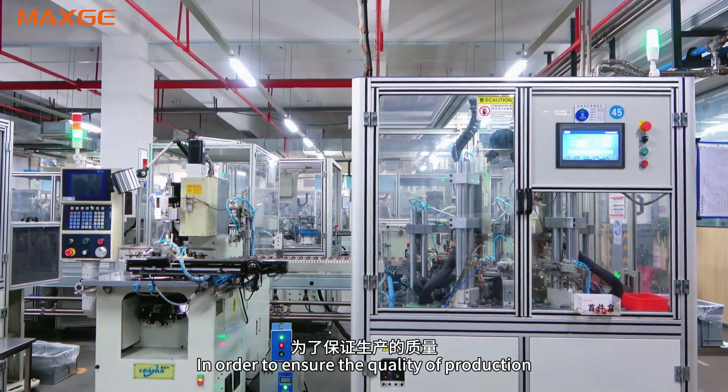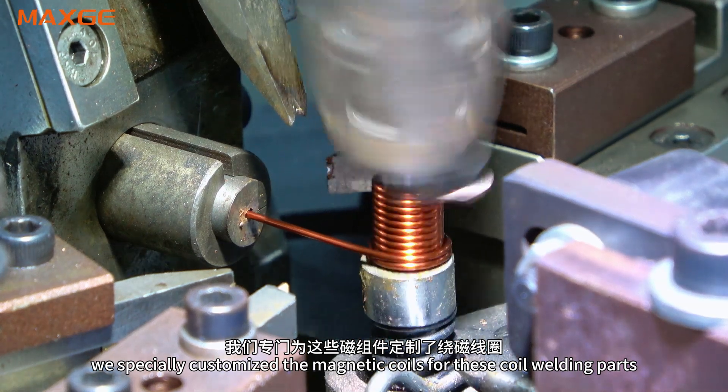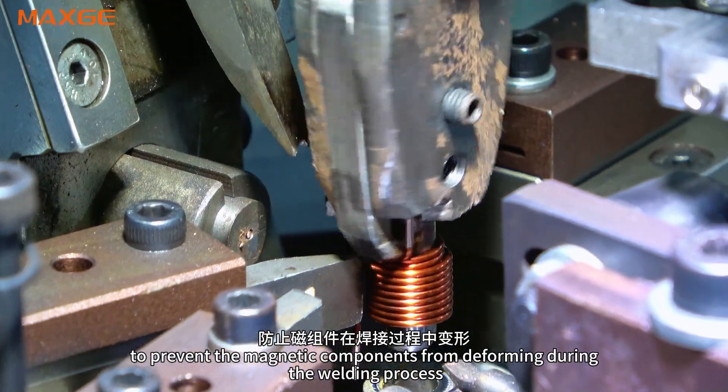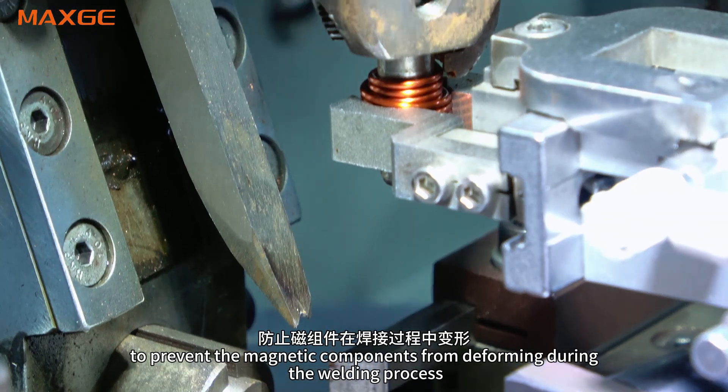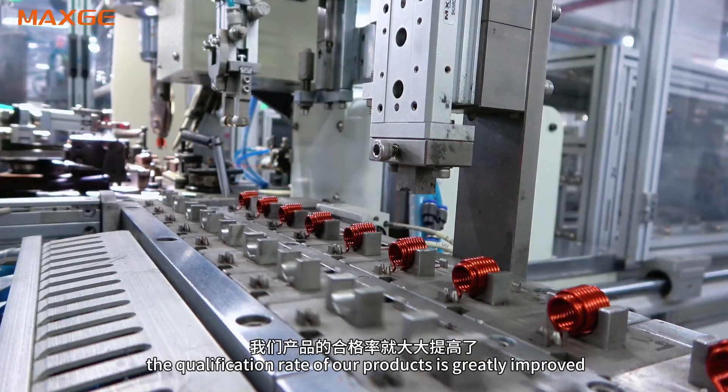In order to ensure the quality of production, we specially customized magnetic coils for these coil welding parts to prevent the magnetic components from deforming during the welding process. In this way, the qualification rate of our products is greatly improved,